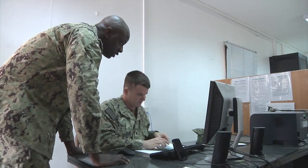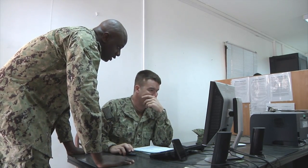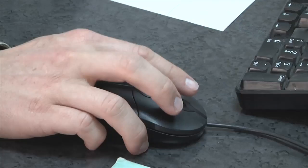Taxes for 2014 are due April 15. Tax centers around the globe are open and ready to help service members file their taxes. Active duty sailors, their dependents, and retirees can use the Volunteer Income Tax Assistance, or VITA, program for free.